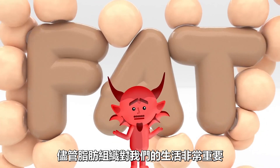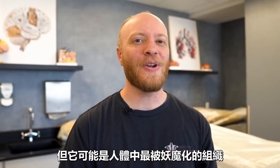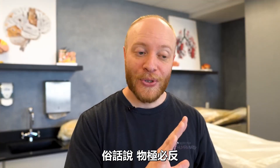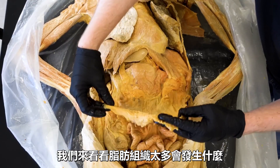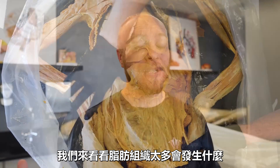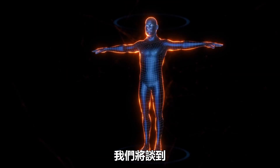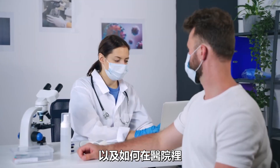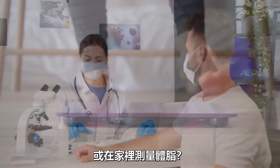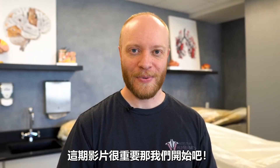Adipose tissue is probably the most demonized tissue in the human body, despite it being essential for life as we know it. But as the saying goes, too much of a good thing can quickly become a bad thing. And in today's video, with the help of the cadavers here in the lab, we're going to see the point at which that happens — which is unfortunately probably a whole lot earlier than you think it is. We'll discuss the various locations that adipose tissue can be stored in the body, as well as how it can be measured in both a clinical setting and in the comfort of your own home.